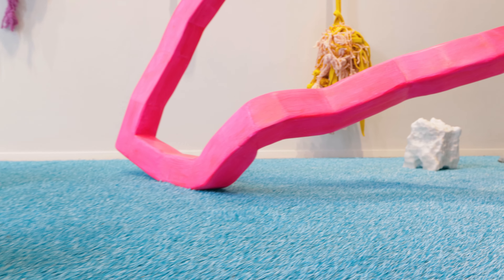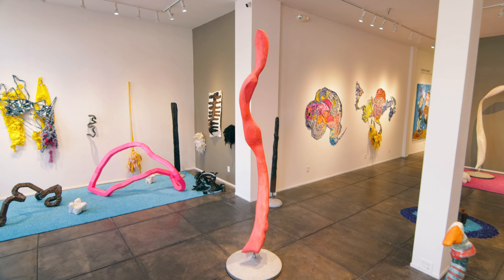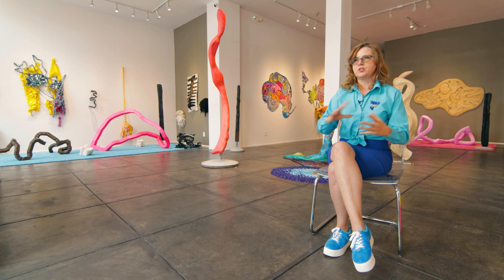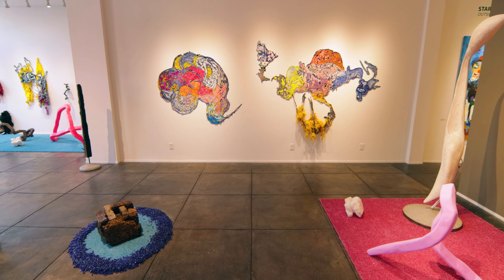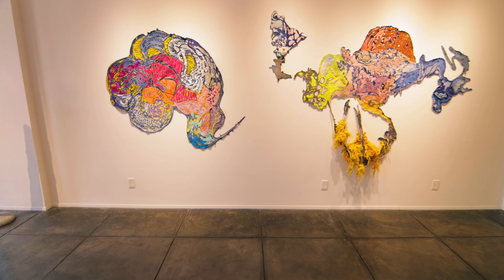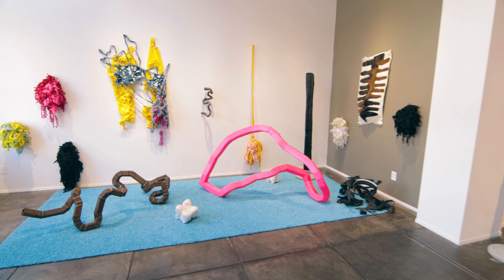I definitely want to keep going in this direction. When I applied to the Joan Mitchell residency, that was one of the things I said in my application — that I wanted to explore immersive installation. So I can definitely see the next step: creating a body of work that's even more dense, maybe with sculptural forms and textile pieces, walking through even more immersive landscapes.